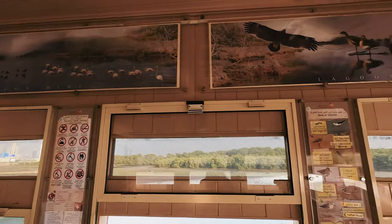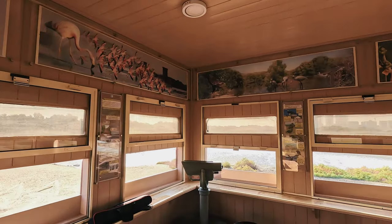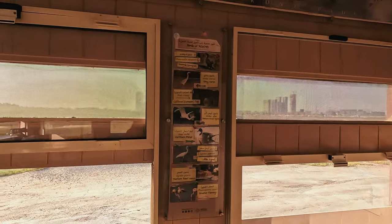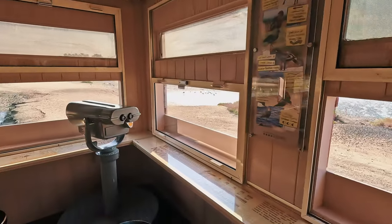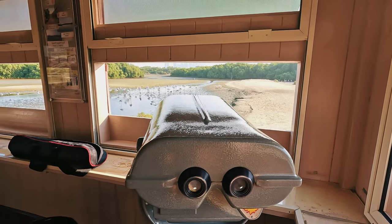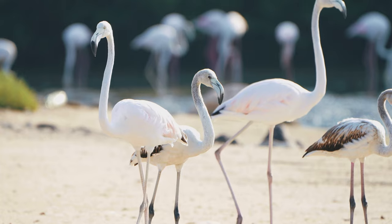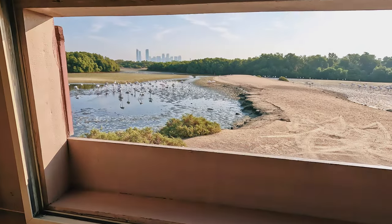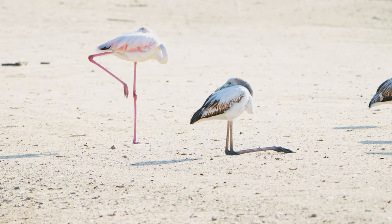This is called the Lagoon Hide — they have posted pictures showing how to use the viewing windows. There are also binoculars available so we can see the flamingos in close-up. There are open sections from which we can view the flamingos from different angles. It looks like the flamingos are standing and asleep.